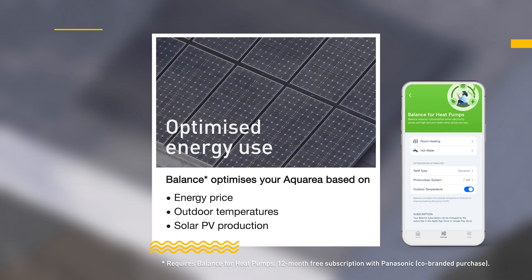Optimise your energy use even further with the in-app service Balance for heat pumps. Balance improves the performance of your Aquaria based on energy prices, outdoor temperatures and photovoltaic production.